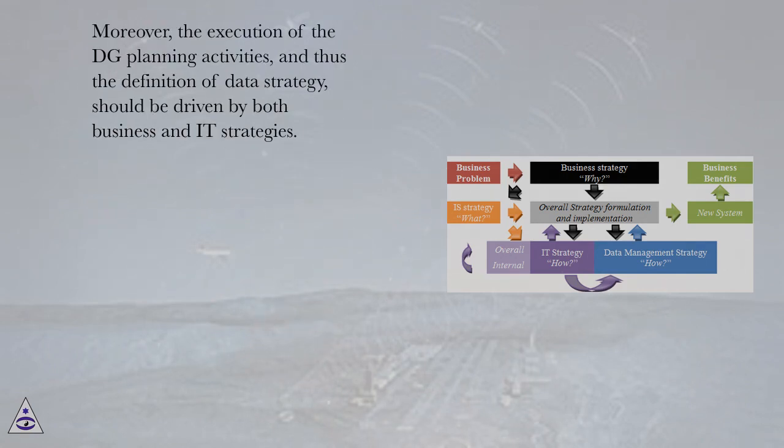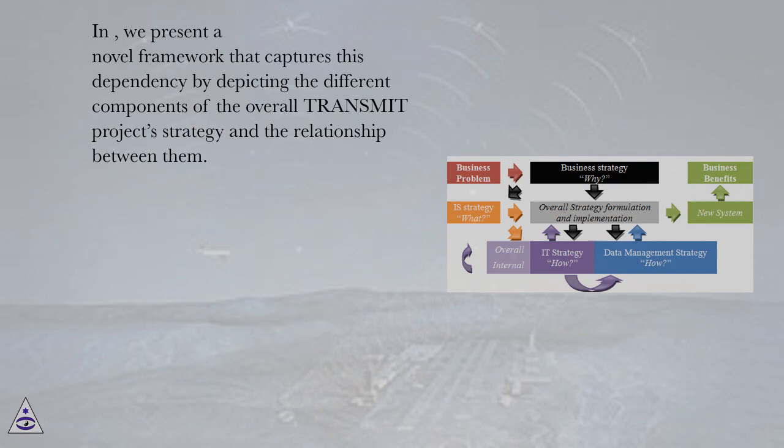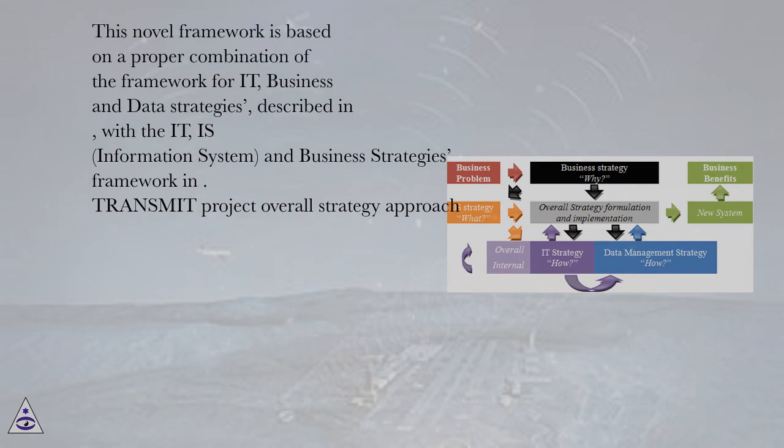Moreover, the execution of the DG planning activities, and thus the definition of data strategy, should be driven by both business and IT strategies. We present a novel framework that captures this dependency by depicting the different components of the overall Transmit Project strategy and the relationship between them. This novel framework is based on a proper combination of the framework for IT, business and data strategies, with the IT, IS (information system), and business strategies framework.